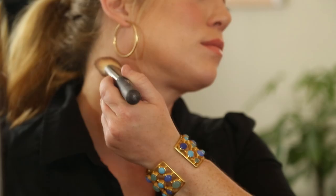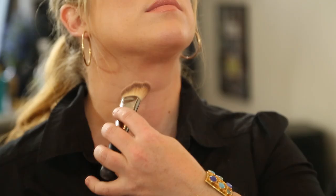Step 2: take a darker color along the outer parts of your neck where the wrinkles tend to sometimes be a little bit more prominent.